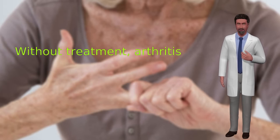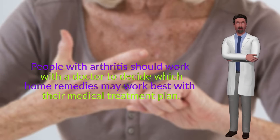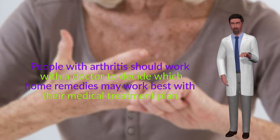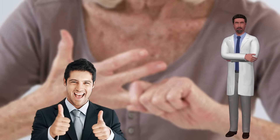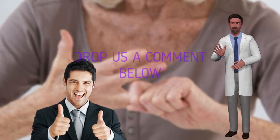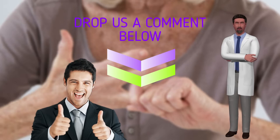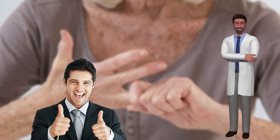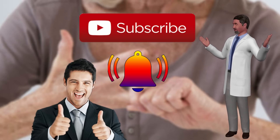Without treatment, arthritis can cause permanent damage to the joints or progress more quickly. People with arthritis should work with a doctor to decide which home remedies may work best with their medical treatment plan. If you found this video useful, please give us a thumbs up. If you have anything to add on how to get rid of arthritis fast naturally, feel free to drop a comment below. Don't forget to subscribe and hit the bell button to stay updated with our latest videos here on the Health Room.